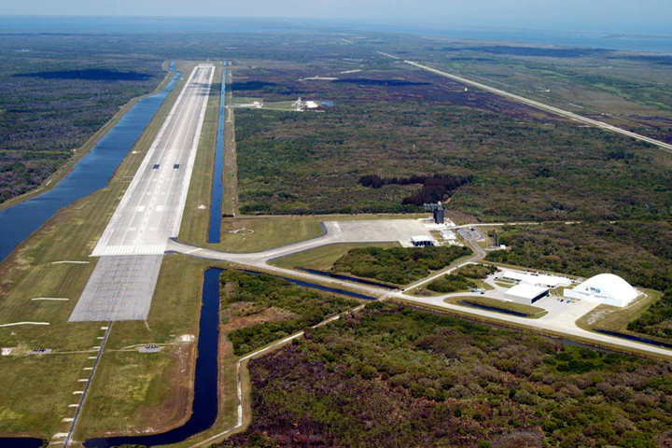The SLF has also been used by commercial users. Zero Gravity Corporation, which offers flights where passengers experience brief periods of microgravity, has operated from the SLF, as have record-setting attempts by the Virgin Atlantic Global Flyer. NASCAR teams have also used the facility for vehicle testing. In 2012, Performance Power's Johnny Bomer set the Guinness World Record for the fastest standing-mile street car when his Ford GT broke the 275 mph (443 km/h) barrier, setting the record at 283 mph (455 km/h). In 2014, the Hennessey Venom GT recorded a top speed of 270.49 mph (435.31 km/h).